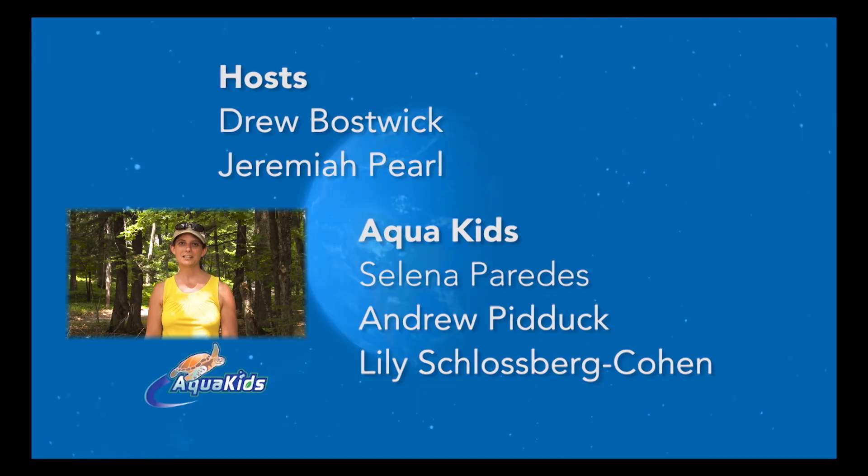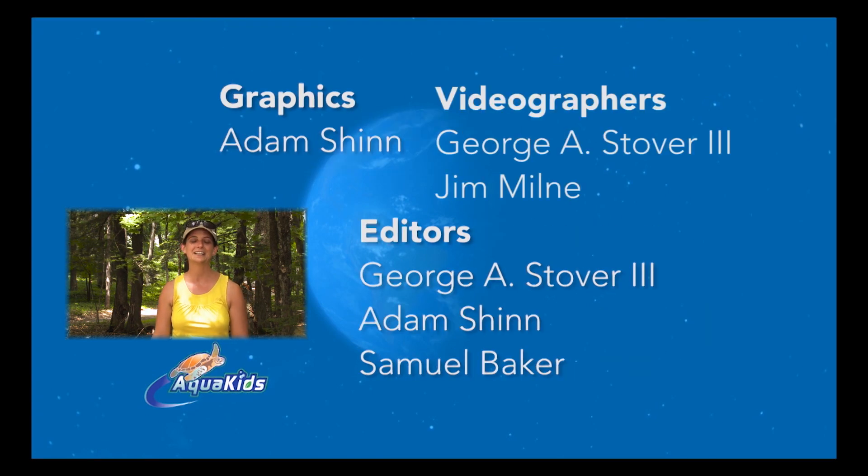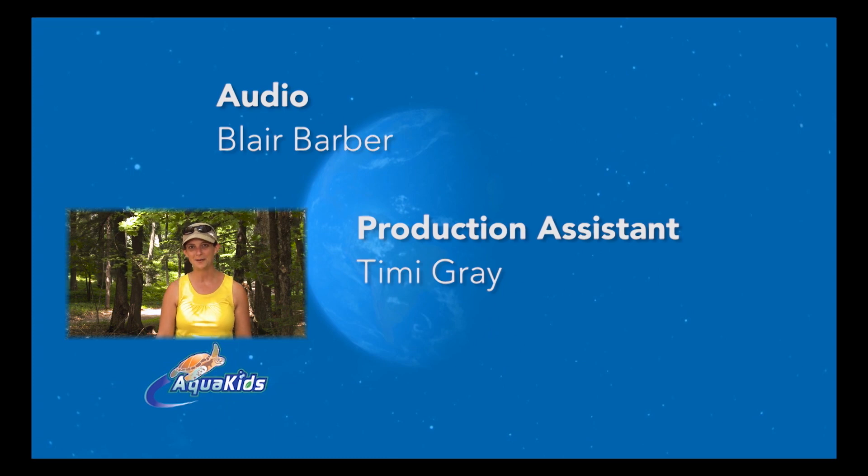It was great working with the AquaKids today. I love getting people excited about bogs, and I'm so grateful that AquaKids are going to get even more people excited about bogs and fens.